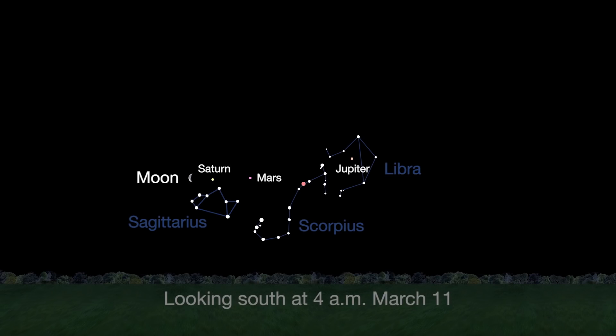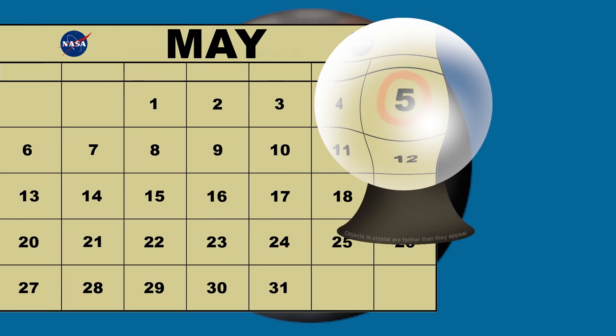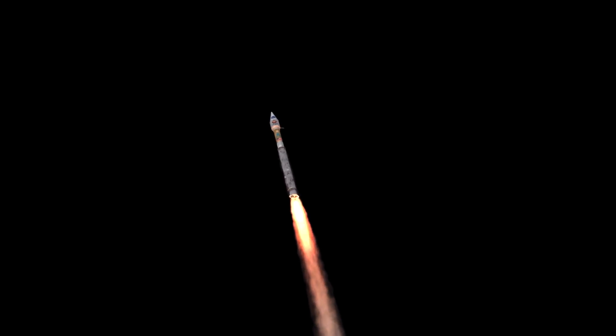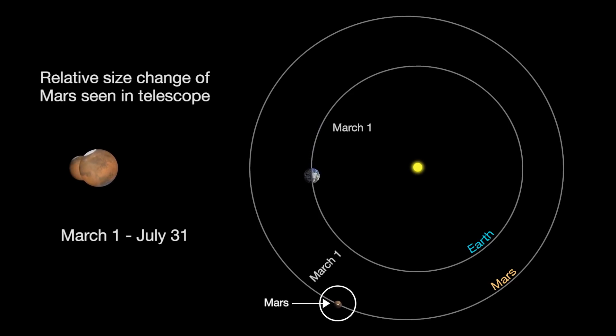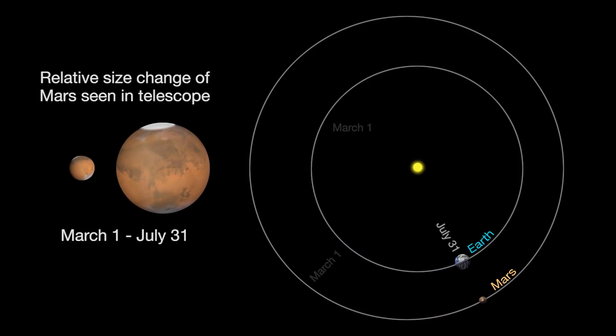The March morning sky offers dazzling views of Mars and Saturn all month long. Through a telescope, you can almost make out some of the surface features on Mars. Circle May 5th on your calendar — when NASA's InSight spacecraft launches for its six-month journey to the red planet. Mars will be closest to Earth in late July, when it will appear larger in apparent diameter than it has since 2003.